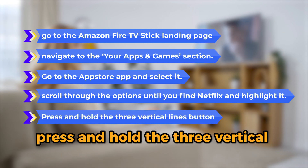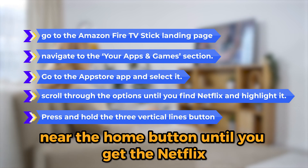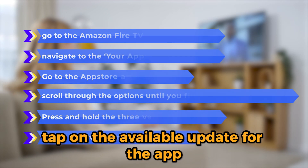Press and hold the three vertical lines button near the Home button until you get the Netflix More options. When redirected to the Netflix screen, tap on the available update for the app.